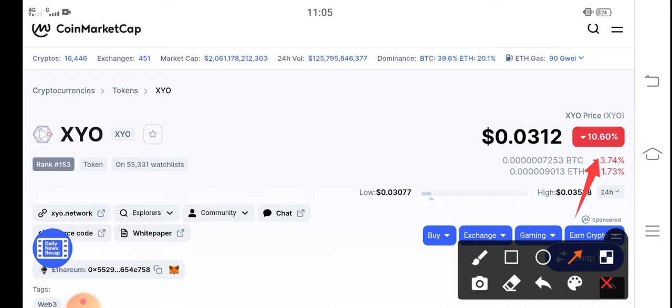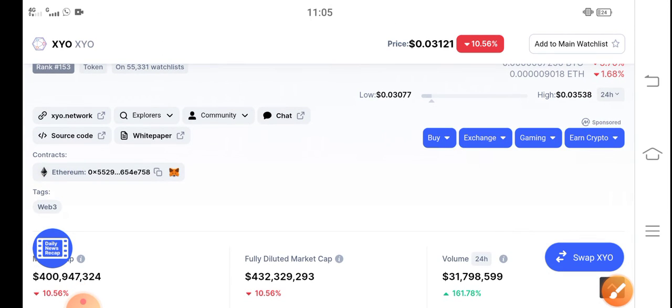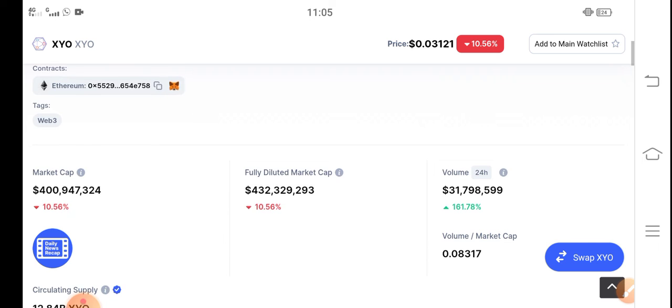On the other side, if you look at the changes update of XYO token, right now it's negative 10.56% — a negative change which is a significant drop.